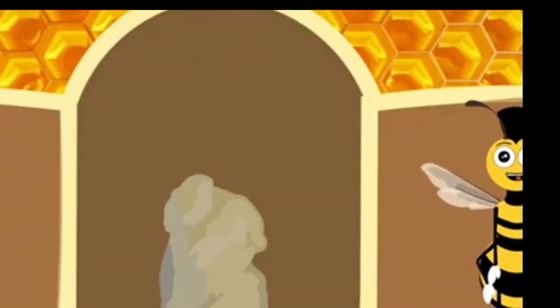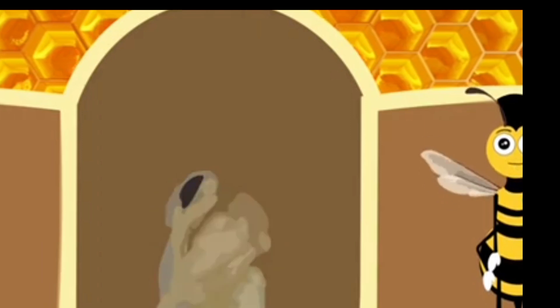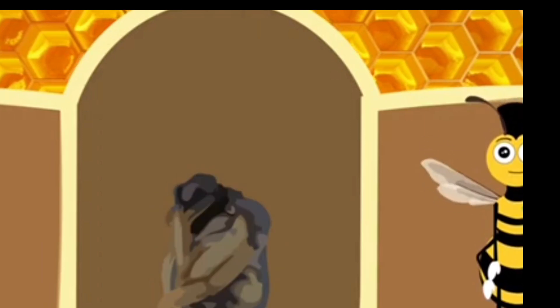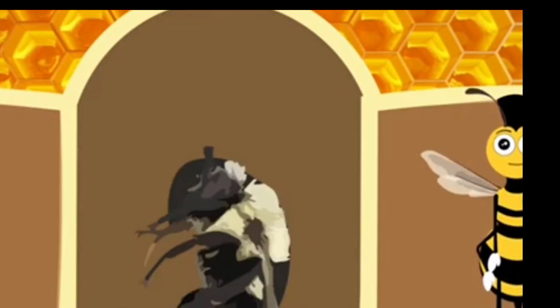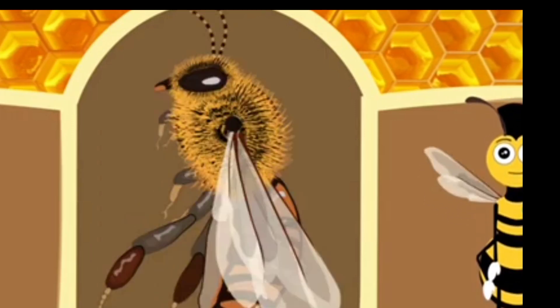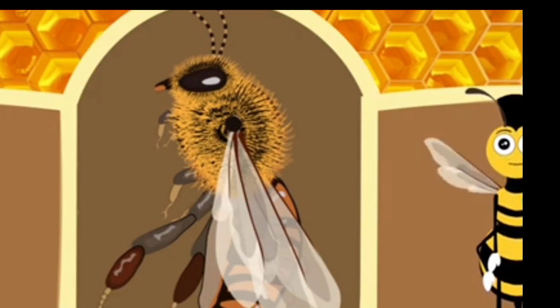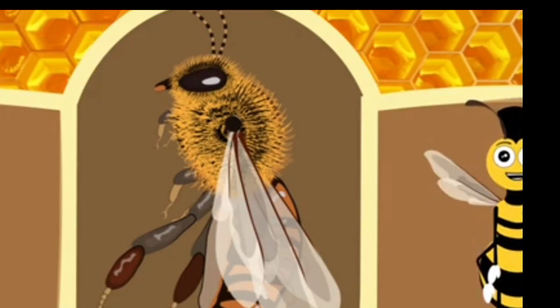Now, let's take a look at the life cycle of a honey bee. Honey bees, much like other insects, undergo a complete metamorphosis as they progress through the stages of their life.